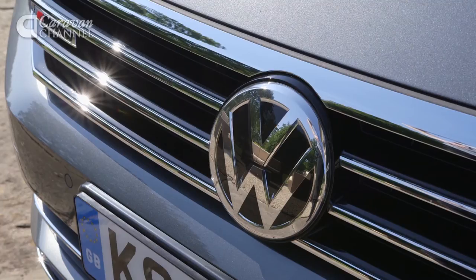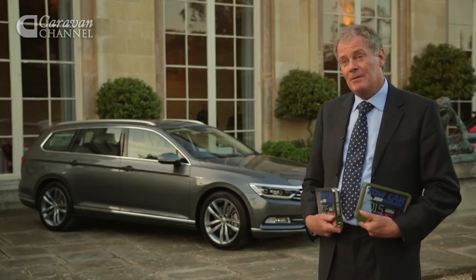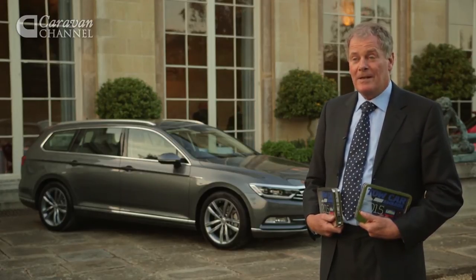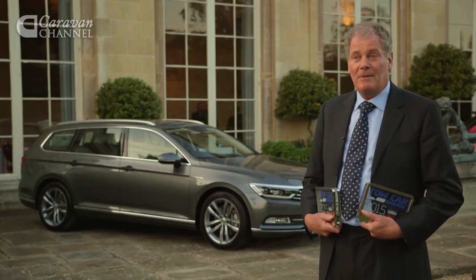It's a real surprise to win two awards, particularly with the same vehicle. Volkswagen is very much aware of how many people use cars for towing — something like 10% in the UK. That's equivalent to Volkswagen's entire market share, so if they can make even greater inroads into that market aided by these awards, it's going to be very good for them.